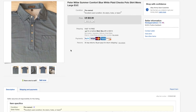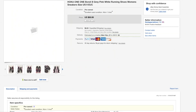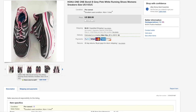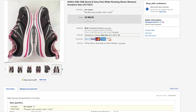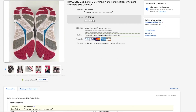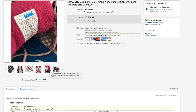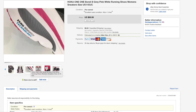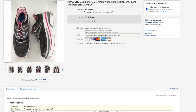Next is a pair of Hoka One Ones. As you guys know I sell tons of these every month. This one sold for $60 and was practically brand new — there was just a little bit of dirt on the bottom, so someone probably wore it once or it was a return to the Hoka factory, which isn't too far from me. I ended up selling these for $60, and I only paid about $7 or $8 for the shoes.